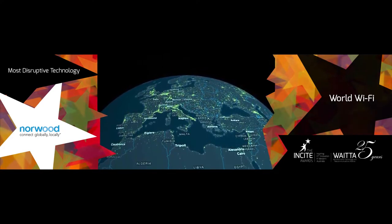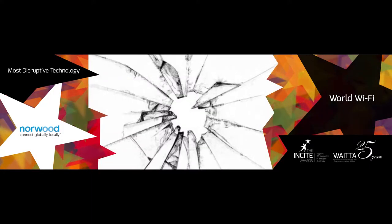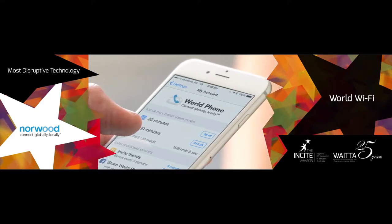Second, a global single sign-on skeleton key authentication overcomes fragmented ownership of Wi-Fi networks, allowing users to access new services effortlessly around the world.